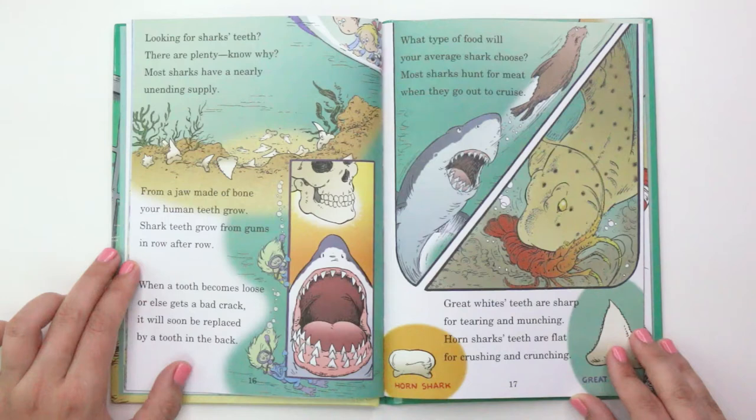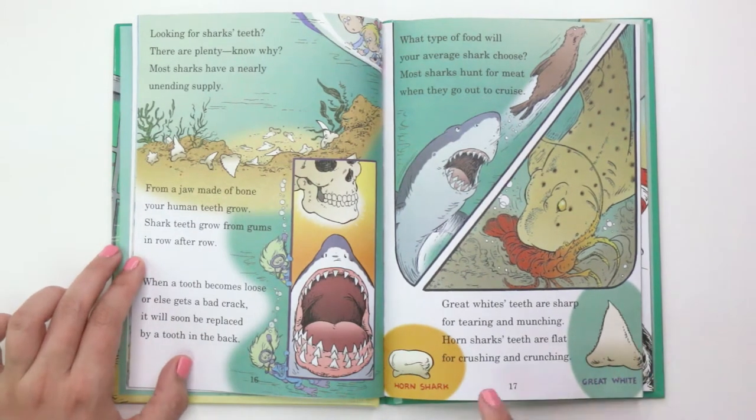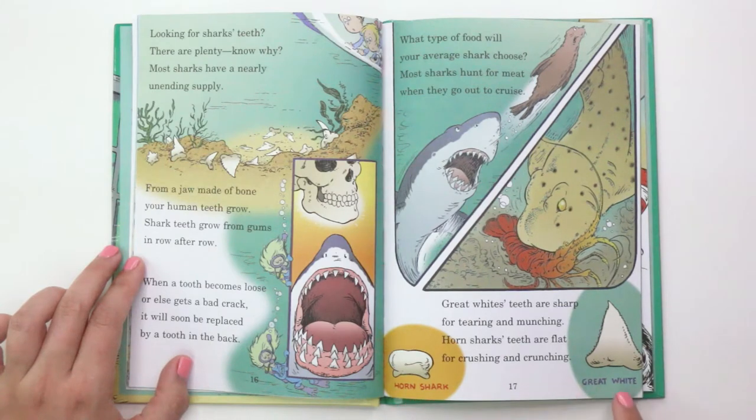"What type of food will your average shark choose? Most sharks hunt for meat when they go out to cruise. Great White's teeth are sharp for tearing and munching. Horned shark's teeth are flat for crushing and crunching." This shows a horned shark tooth and a Great White tooth.